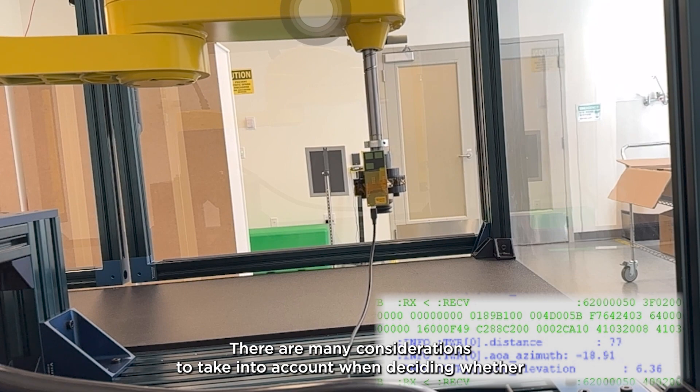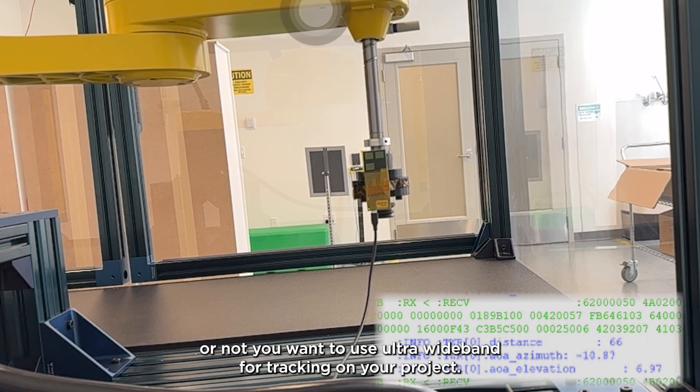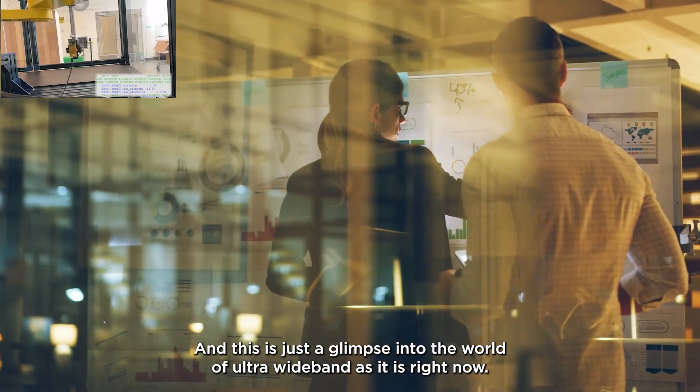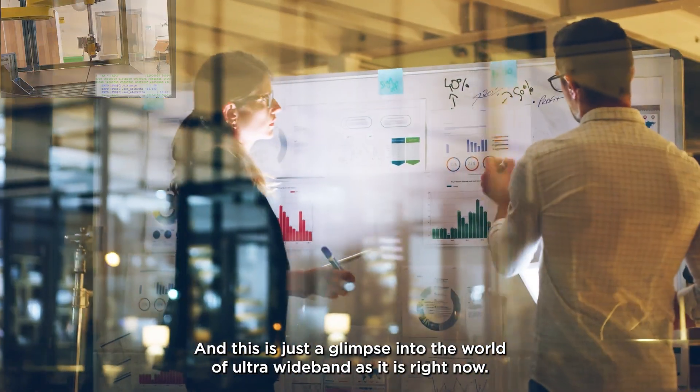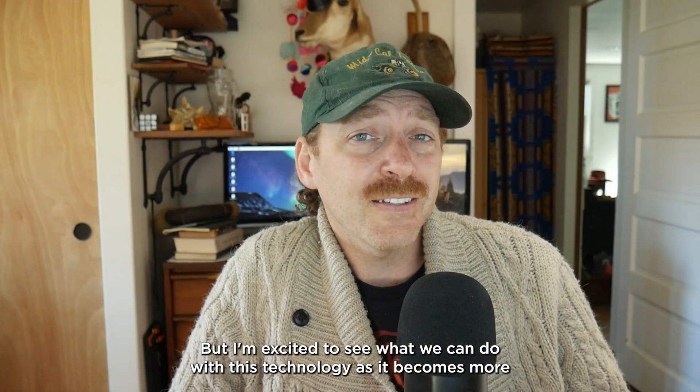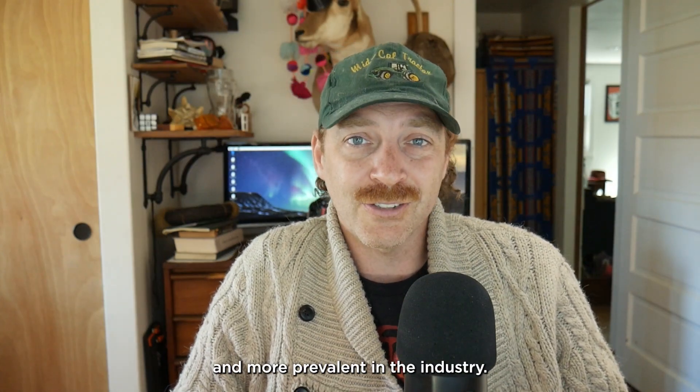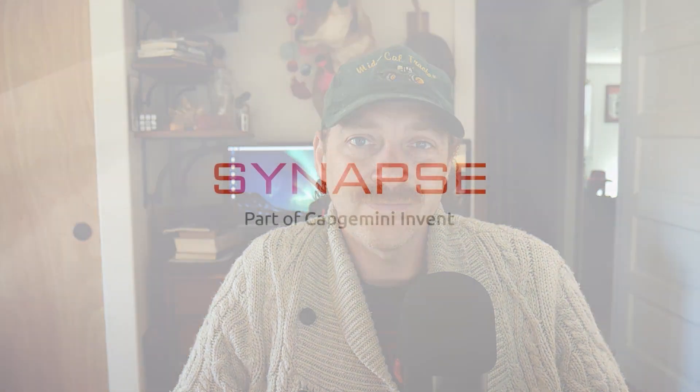There are many considerations to take into account when deciding whether or not you want to use ultra-wideband for tracking on your project, and this is just a glimpse into the world of ultra-wideband as it is right now. But I'm excited to see what we can do with this technology as it becomes more and more prevalent in the industry.